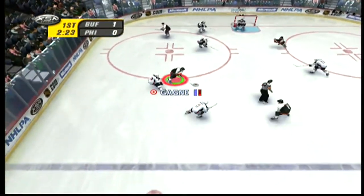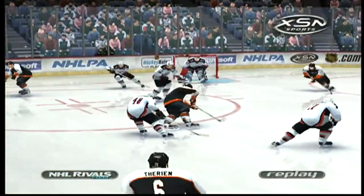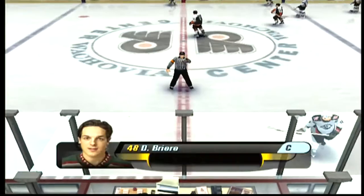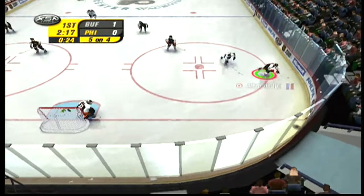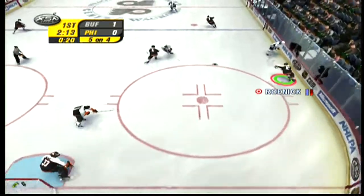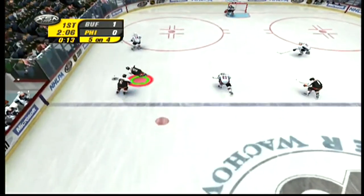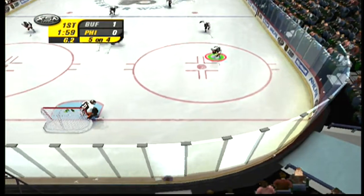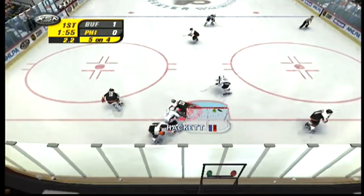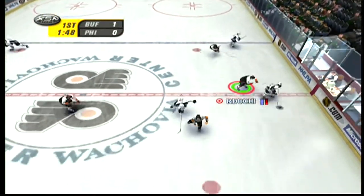Faceoff won by the Sabres. Fine effort to back-check there. Bégin will be sent to the box for hooking. A power play opportunity for the Flyers. Brown comes away with it. Amonti collects the puck. Sent ahead for Roenick. Criss shot. Janssen takes it, shuffles it over to Gagne. Passes it to Janssen. Brown collects the puck. Gagne handles the puck. The teams are back at full strength. The power play unit failed to take advantage of the opportunity.